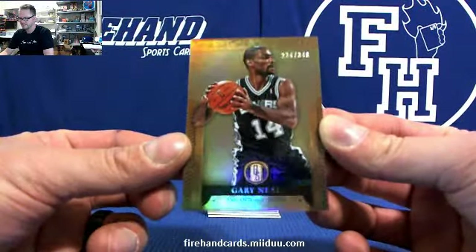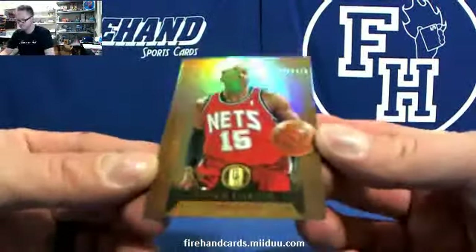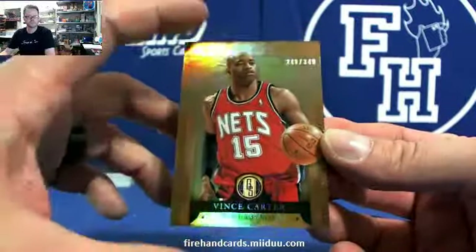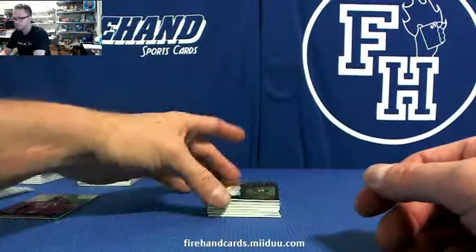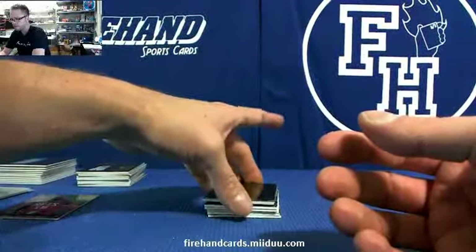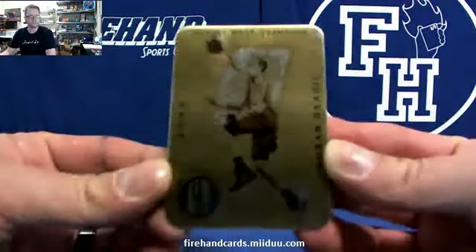This next one might be an SP because he's been on multiple teams. This is a Vince Carter wearing the Nets uniform. I'm not sure how to check that one. Drew Holiday — insert to $199. And Goran Dragic, metal card.